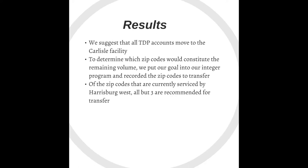Our results show that all TDP accounts should be moved over to the new Carlisle facility. We then took the remaining zip codes that did not have TDP accounts and built an integer program model to see which zip codes should be transferred over.